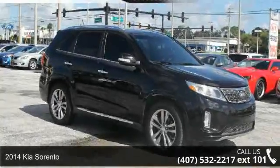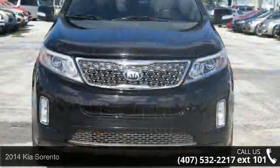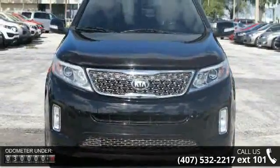Step into the 2014 Kia Sorento. If you are looking for an automobile with great features, look no further. Enjoy these notable features: